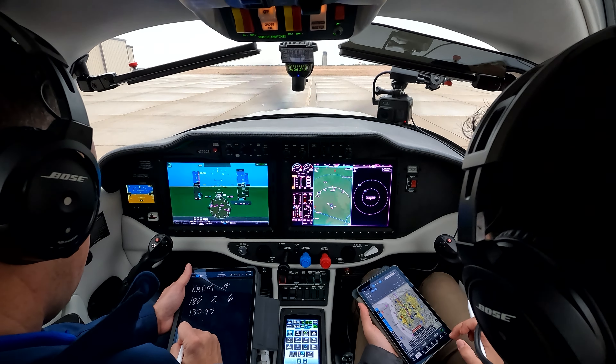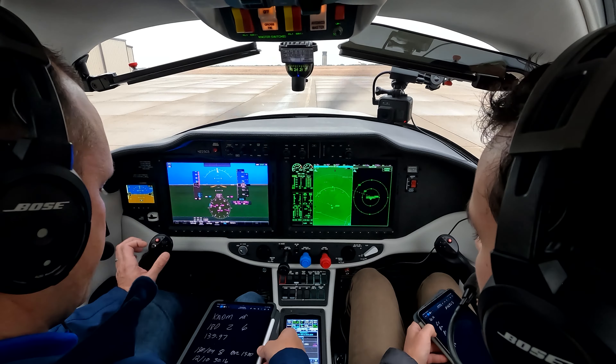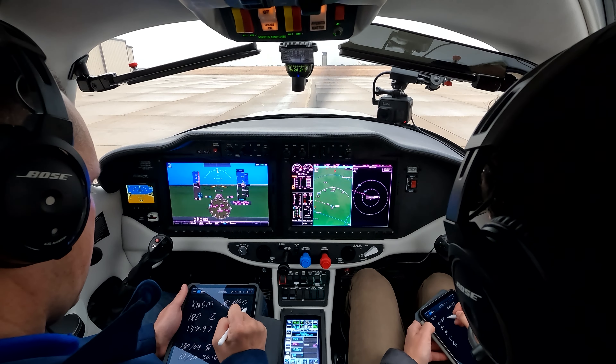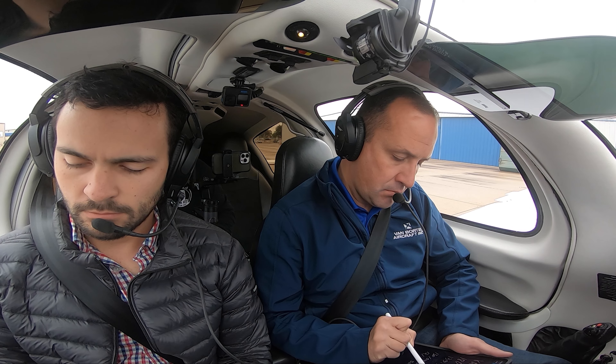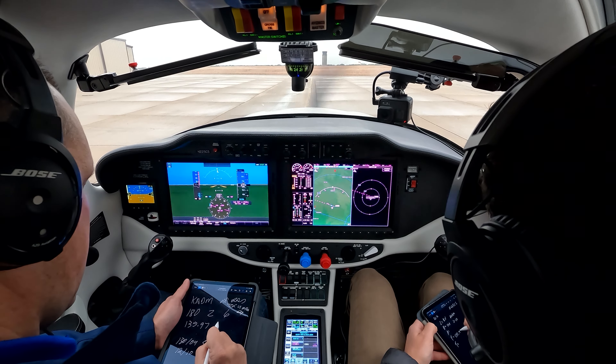Arlington Ground, TTX 225 Charlie Sierra with the weather, ready to copy IFR to Ardmore. November 225 Charlie Sierra, Arlington Ground, cleared to the Ardmore Airport via radar vectors. Texoma 4 departure, Ardmore transition direct. On departure fly heading 180, maintain 2000. Expect 6000 ten minutes after departure. Departure frequency 135.97, squawk 5244.